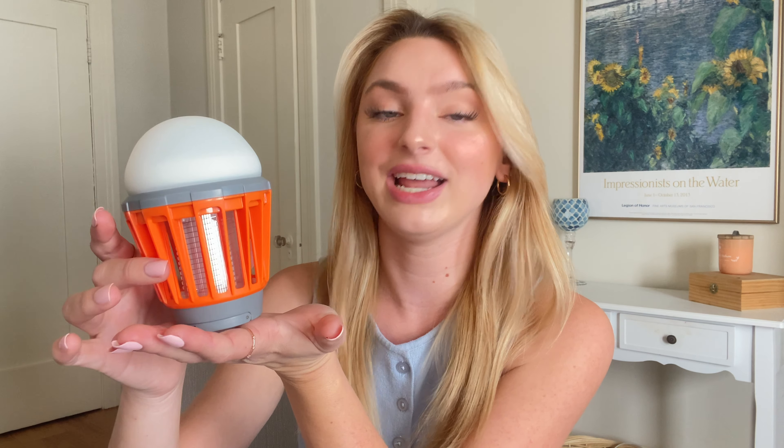Boundary is so confident this works, they're offering a 30-day 100% satisfaction guarantee, so there's no risk. If you love the outdoors or simply hanging in your backyard like I do, this genius little gadget gives you peace of mind.